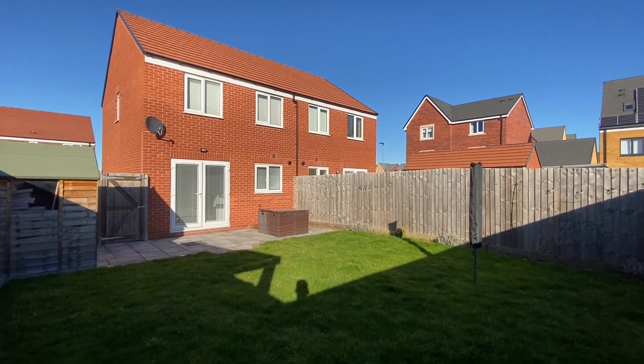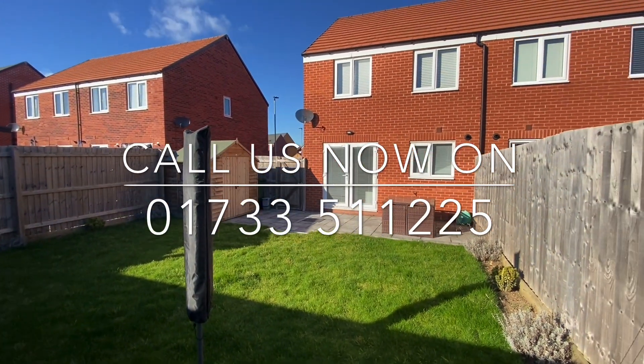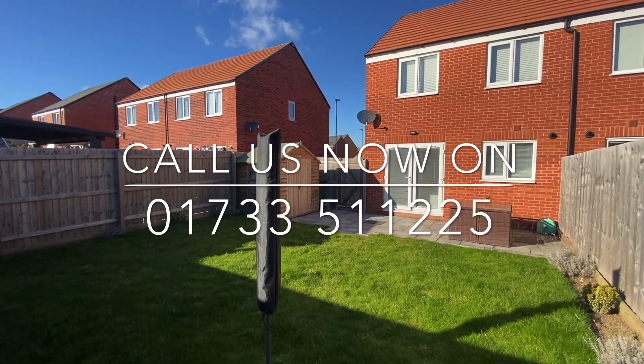For any further information or to arrange your viewing, please contact Newton Fallowell on 01733 511 225.